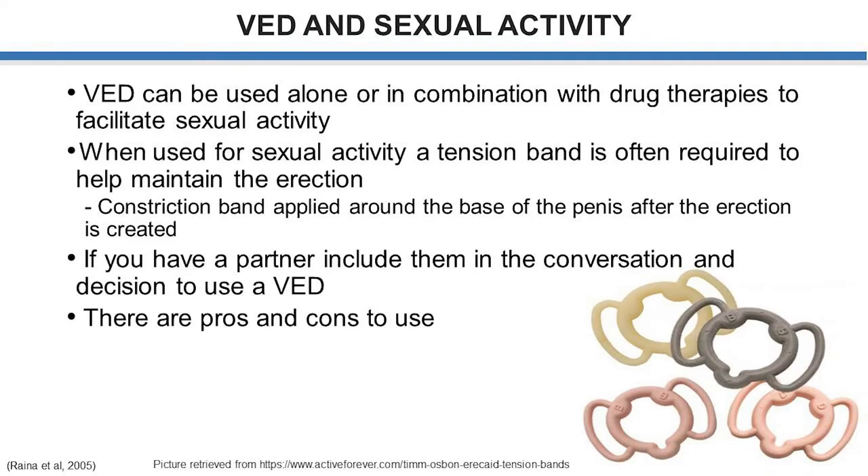When we want to use a vacuum therapy device for sexual activity, it can be used alone or in combination with medication therapies such as PDE5 inhibitor pills such as Viagra, Cialis, Libetra, etc. When used for sexual activity, a tension band is often required to help maintain the erection. The blood is drawn into the penis with the negative pressure in the cylinder, and then the band is slipped from the cylinder to the base of the penis, which essentially traps the blood in to maintain the rigidity of the penile shaft.